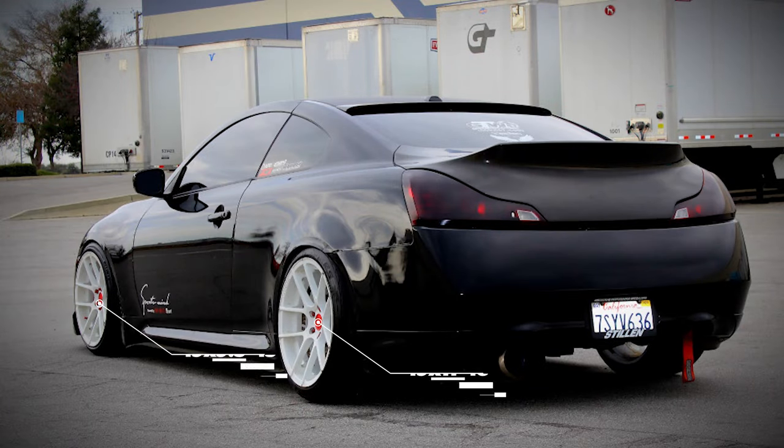To wrap up this category, we have a 2008 with some Avant-Garde M510s. Now these are 19 by nine and a half plus 15 in the front, and a 19 by 11 plus 18 in the rear. Tire sizes are 245/40 and 265/35, and then sitting on some Megan Racing coilovers. Fenders rolled and pulled.